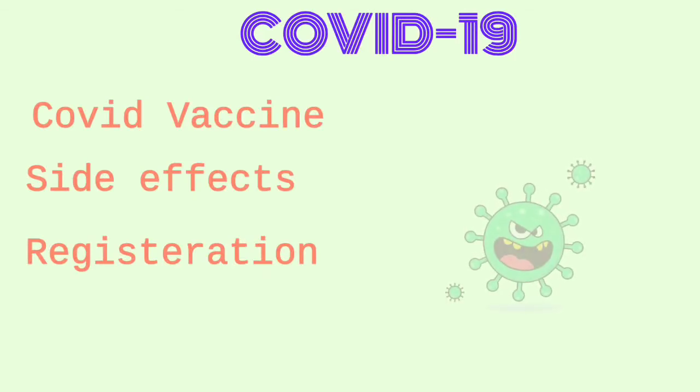Hello everyone. In this video I will tell you everything about COVID vaccines, their side effects and registration process.